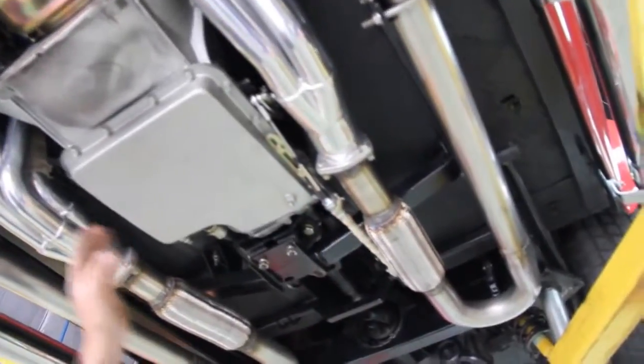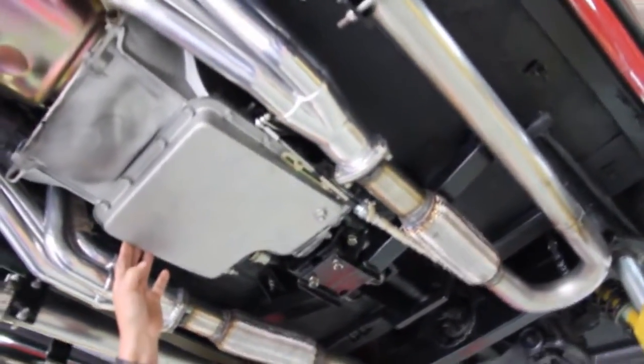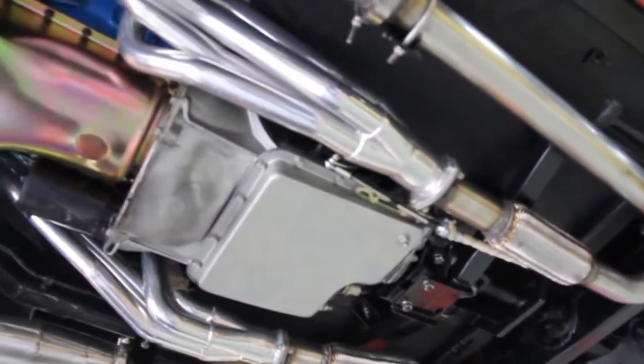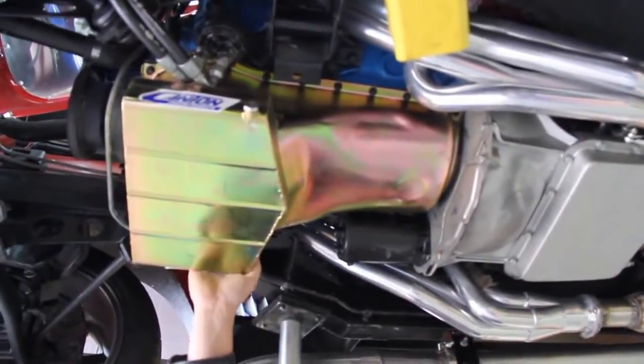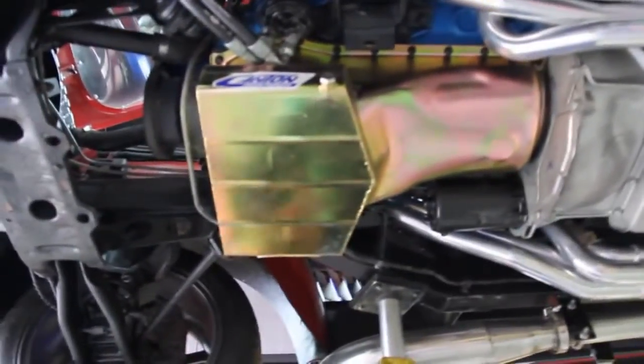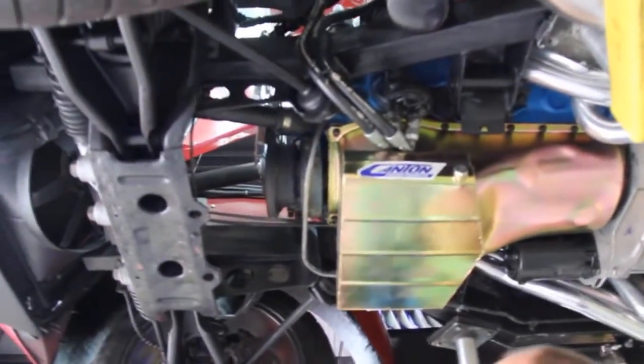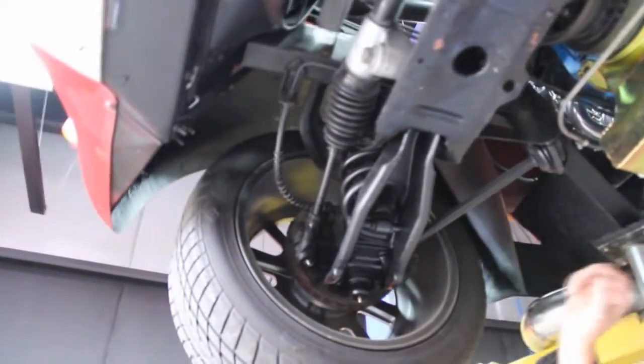We've got a Hurst shifter set up with a freshly rebuilt C6 transmission, and a brand new Canton 8-quart oil pan — real nice quality, holds plenty of oil for the 351 Cleveland up front making the power on this thing. Up front we've also got a Mustang 2 front suspension with disc brakes, and all the bushings look good.